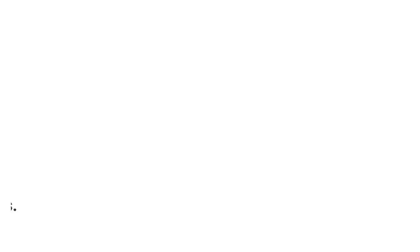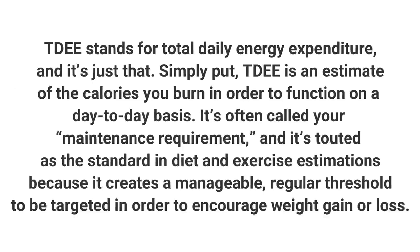Once you have your BMR, you can determine your TDEE — your total daily energy expenditure. This includes the calories you burn every day for body function plus calories burned with basic daily movement, things like brushing your teeth, cooking your food, using the restroom, walking to your mailbox. This does not include any exercise — not a simple walk, a jazzercise workout, or lifting weights. You can use that same online calculator to determine your TDEE as well.